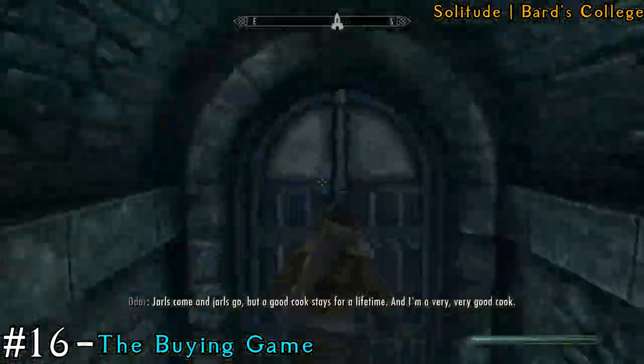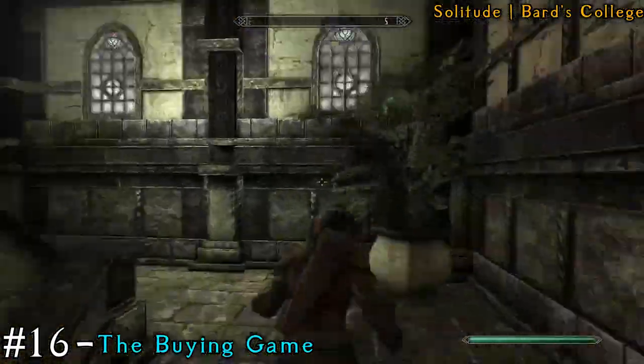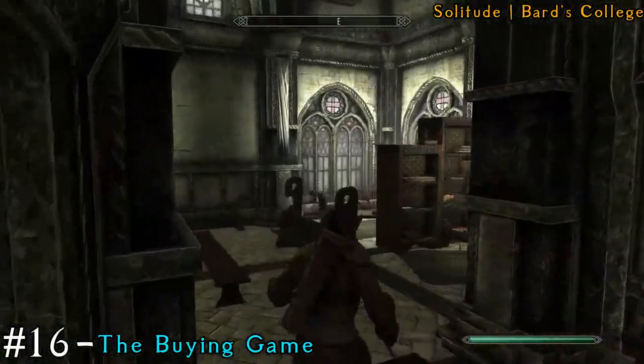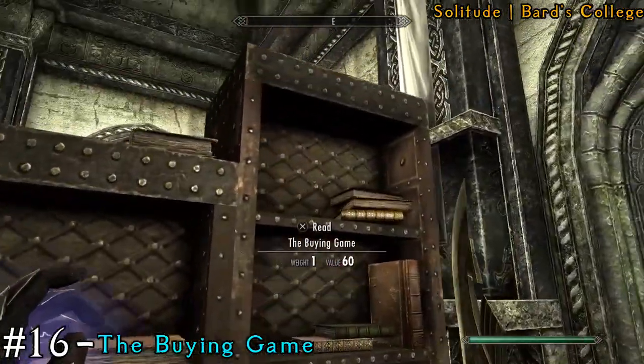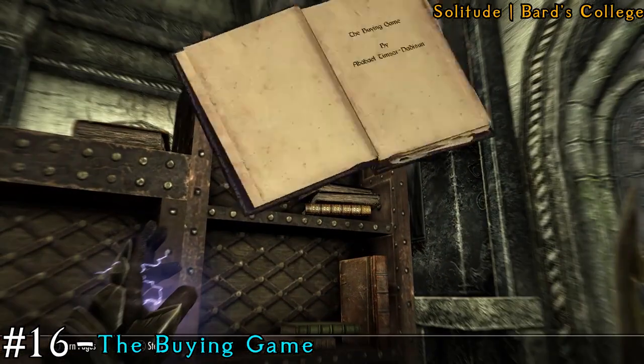Next we're going to the Bard's College, which is again in Solitude. Immediately in the Bard's College, go up the stairs and then make a right, and you're going to see a lot of books right here. If we go into first person view, you can see the book we're looking for is on the top shelf — it's called The Buying Game.